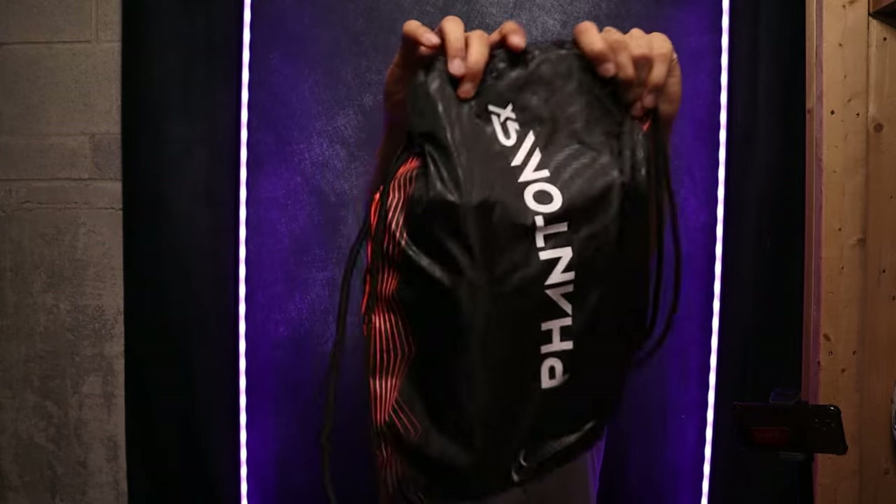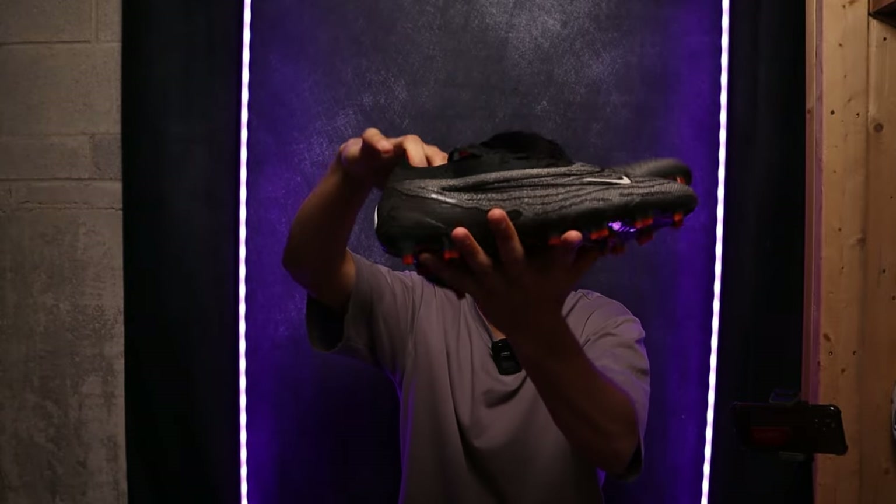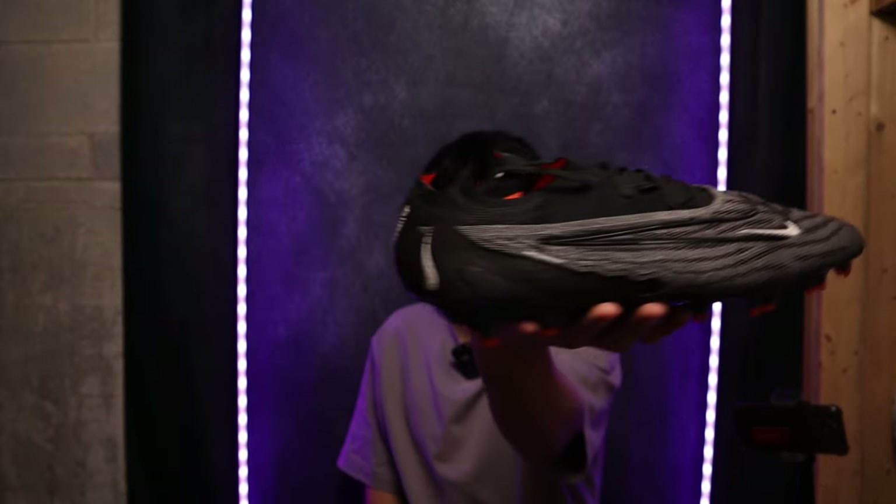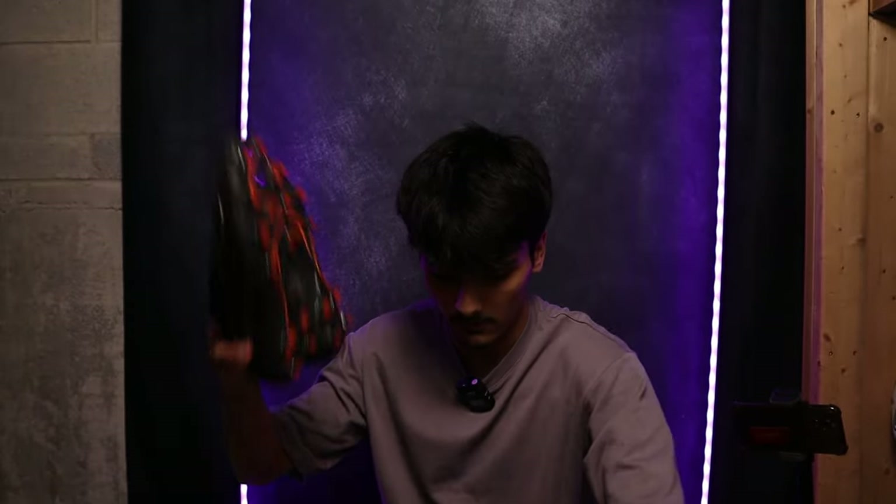Phantom GX1 box — I think this is the same colorway as well. Let's open it, and it is — it's the same colorway as the last one. Phantom GX1, good boot, $250 USD again.